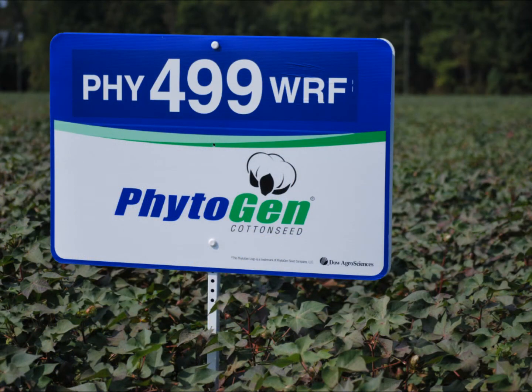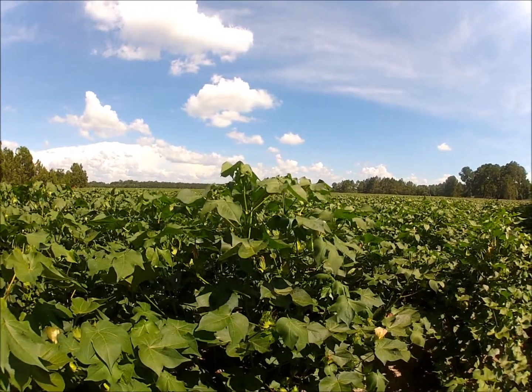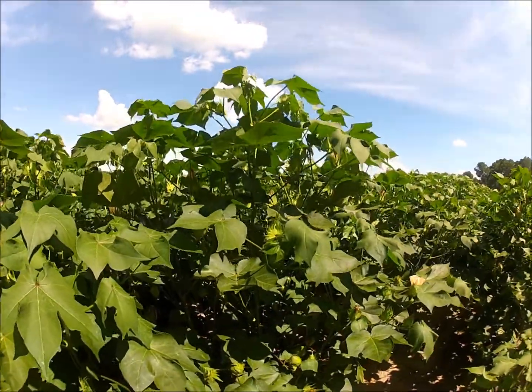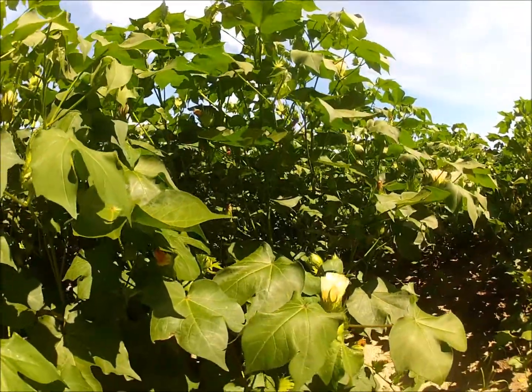We often get asked how to properly manage Phytogen 499. 499 is an aggressive growing variety, but it also responds very well to plant growth regulators when they're applied in a timely manner. So it's best to condition the crop early to help avoid using extreme rates later in the season.